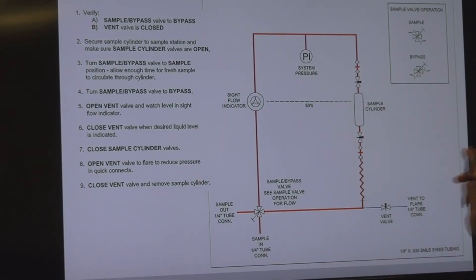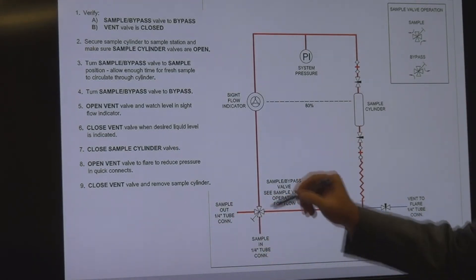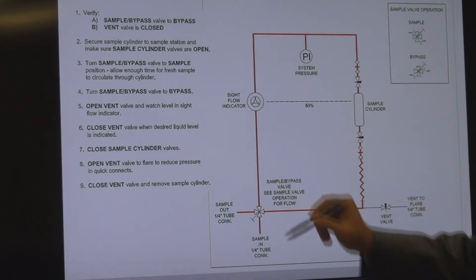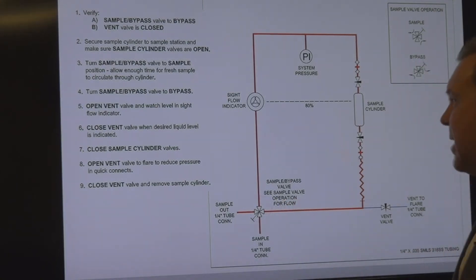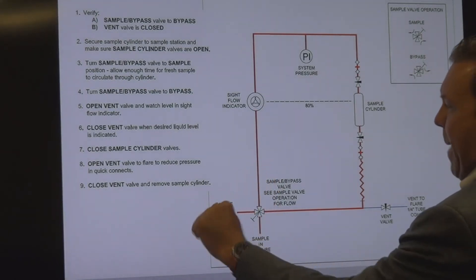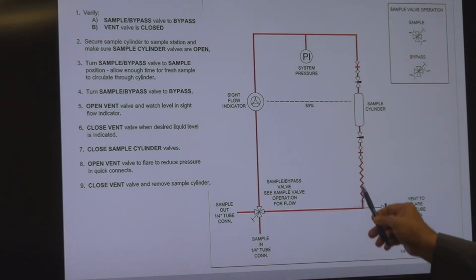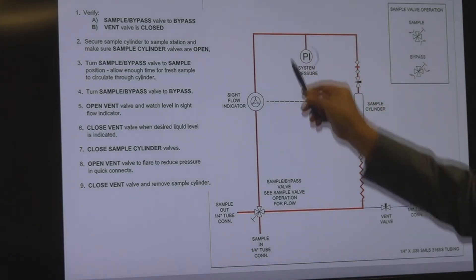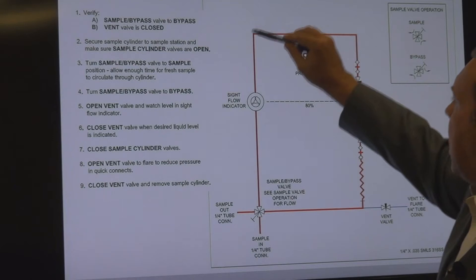This flow diagram demonstrates the flow loop on the sample panel. Under normal conditions, we're flowing in through the in port and out through the sample valve — this is a four-way sample valve. In bypass position, these two ports are common and those two ports are common, so we're continuously flowing through the sample panel to always have a representative sample. When you turn that single handle from bypass to sample, the port commonality shifts and we're now flowing up through the system and through the cylinder. We'll pick up system pressure on the PI and see flow through the site flow indicator, then back out — continuously circulating through the system.